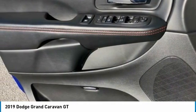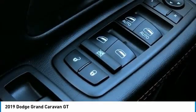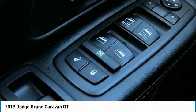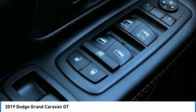Telescoping Steering Wheel, Tilt Steering Wheel, Traction Control, Trip Computer, Variably Intermittent Wipers. Wheels: 17x6.5 Fully Painted Black. 2019 KBB.com Brand Image Awards.